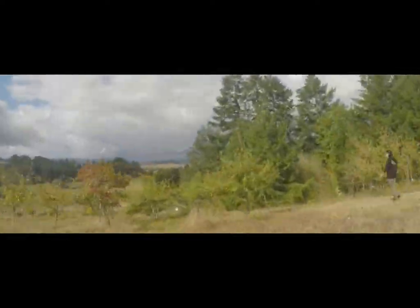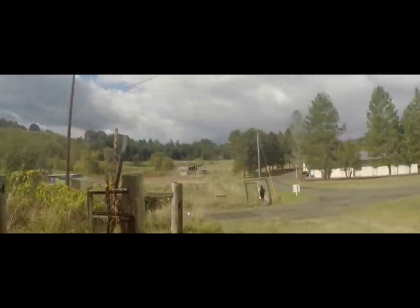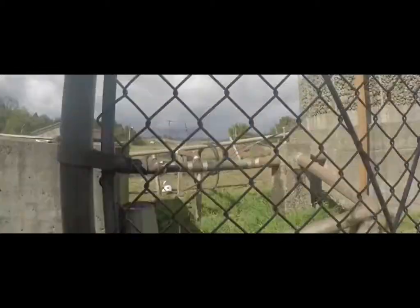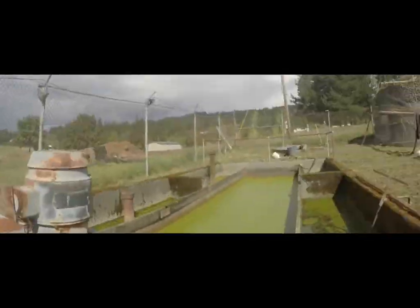Now headed down past the gardens and vineyard. While everyone else checks out the gardens, going to check out the wastewater treatment facility, then over to the shed.